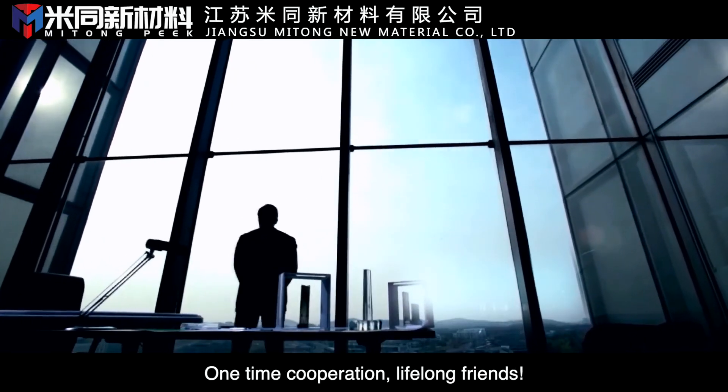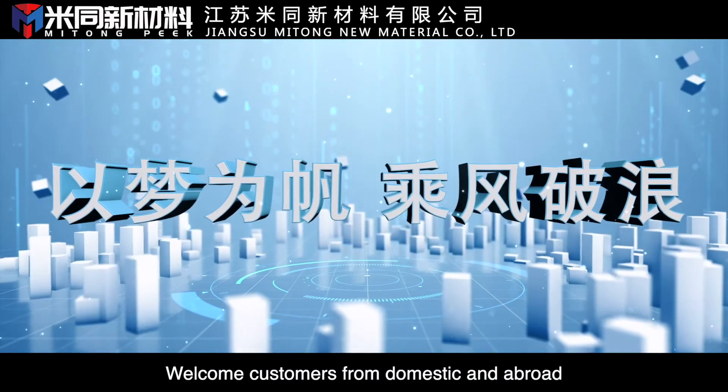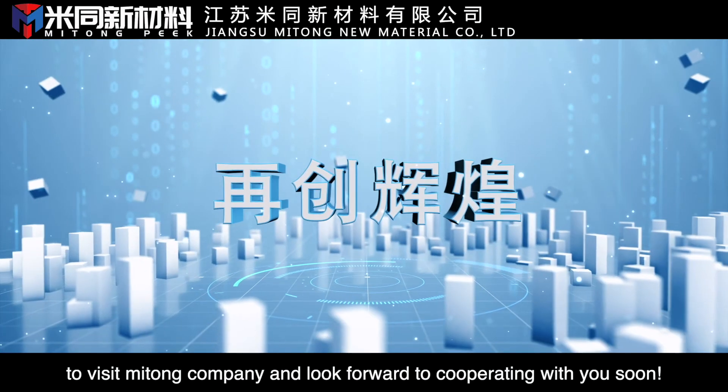One-time cooperation, lifelong friends. Welcome customers from domestic and abroad to visit Mitong Company, and we look forward to cooperating with you soon.